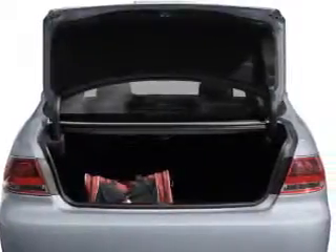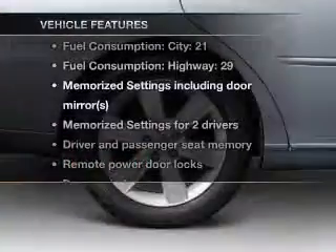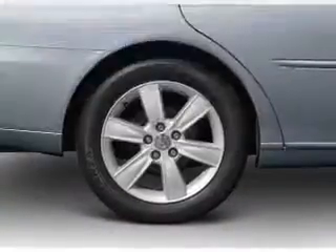Let the sun shine in with a sunroof. Pamper yourself with memory settings. Plus, enjoy these notable features that are included in this vehicle: air conditioning,